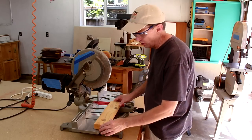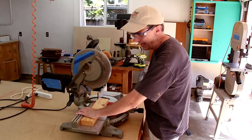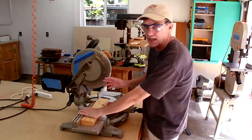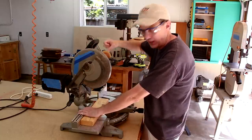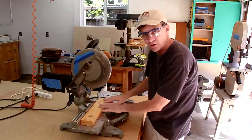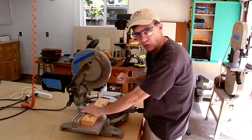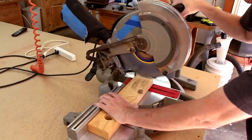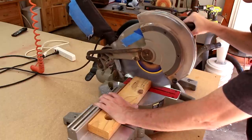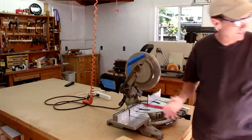All you do is take your board and line it up against your fence. A couple of things to keep in mind: keep your hands well away from the blade, and make sure that the blade is running at its full speed before you bring it down onto the board. And when you do bring it down onto the board, cut through slowly. And that makes it really easy to cut all sorts of materials.